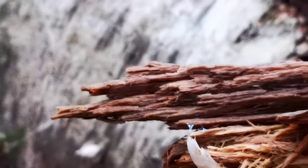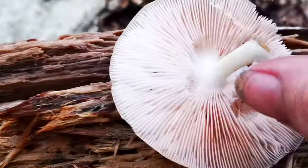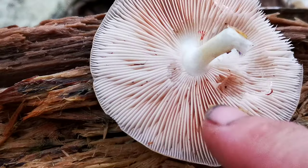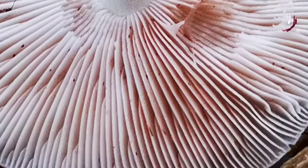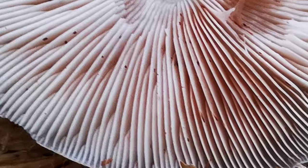Deer mushrooms don't — deer mushrooms also go pink on the gill when they're older. Amanitas will be white or cream, so you want to be careful.